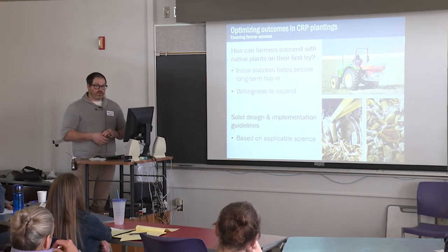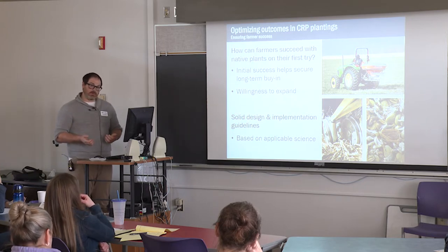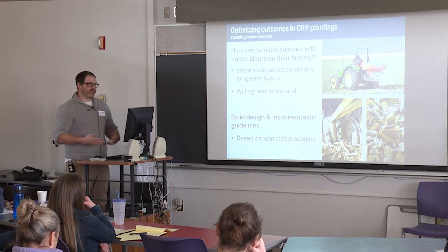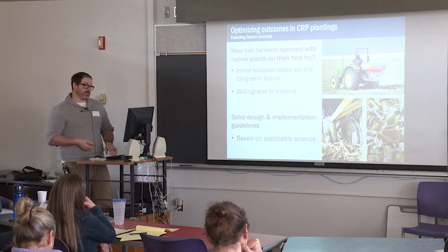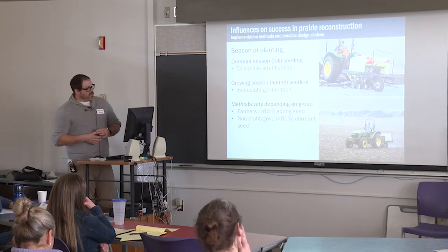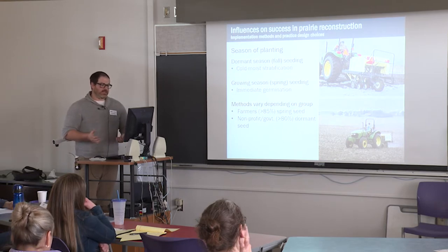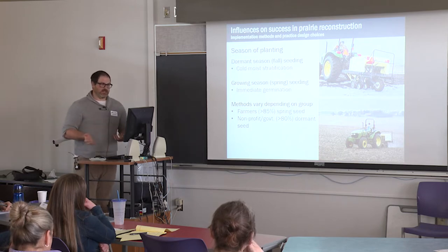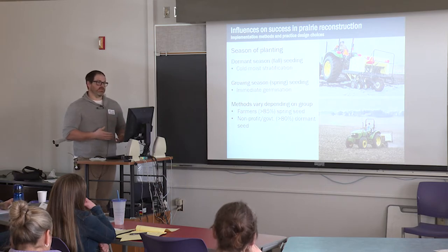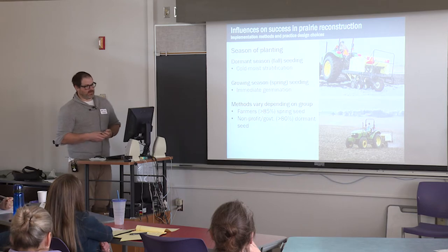Because many farmers and landowners are new to establishing native vegetation, they ultimately have to rely on secondhand forms of info like practice implementation guidelines. Those guidelines really do need to have strong scientific backing before we can feel confident recommending them and expecting successful outcomes. Of the methods and design choices that are important when implementing CRP, the timing of seeding is towards the top of the list as a factor both able to determine ecological performance and, importantly, something that's relatively easy to implement. A lot of things we talk about are theoretically really good ideas, but once you think about how to get someone without much experience to do prairie restoration, it becomes more of a challenge.